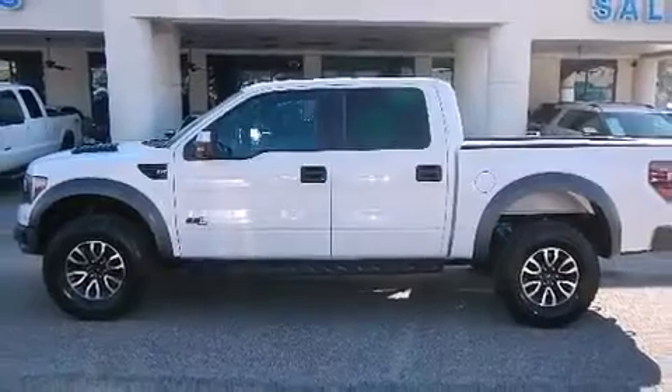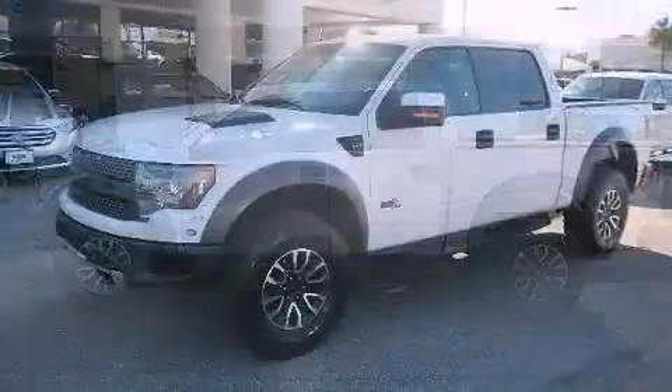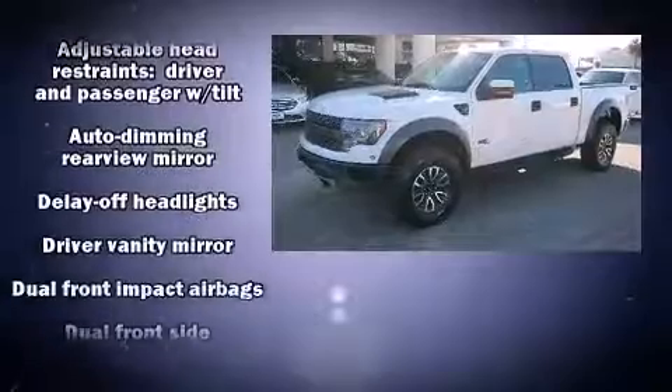Safety features include dual front impact airbags, head curtain airbags, traction control, ignition disabling, and four-wheel disc brakes with ABS.